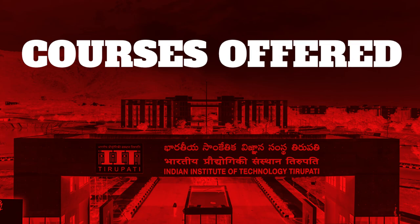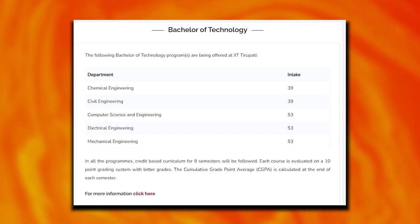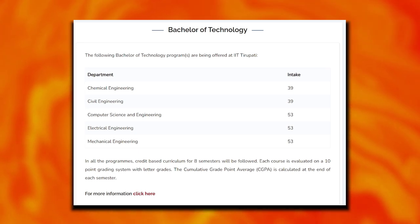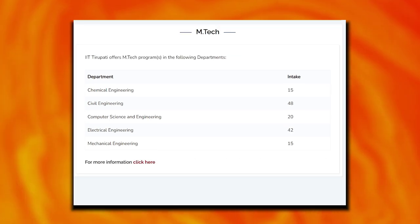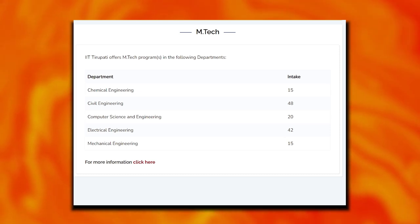Departments and programs include B.Tech in chemical engineering, civil engineering, computer science engineering, electrical engineering, and mechanical engineering. M.Tech programs are offered in chemical, civil, computer science and engineering, electrical, and mechanical engineering.